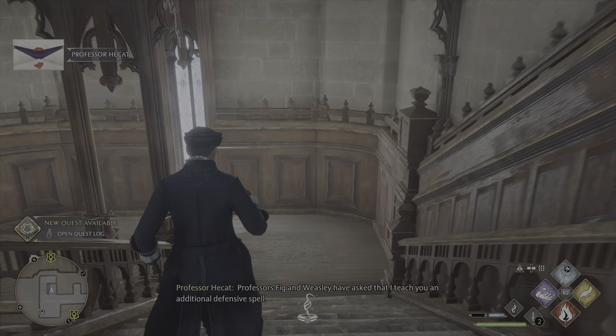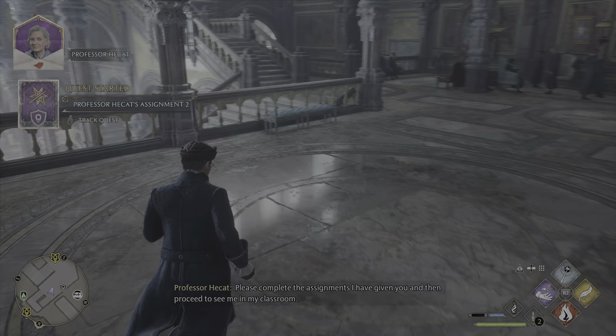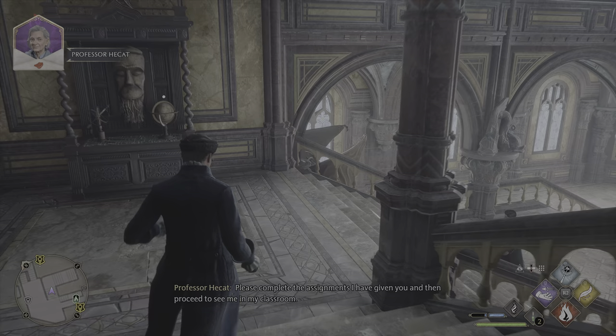Professor Fig and Weasley have asked that I teach you an additional defensive spell. Please complete the assignments I have given you, and then proceed to see me in my classroom.